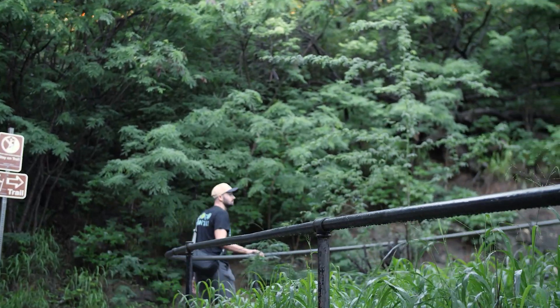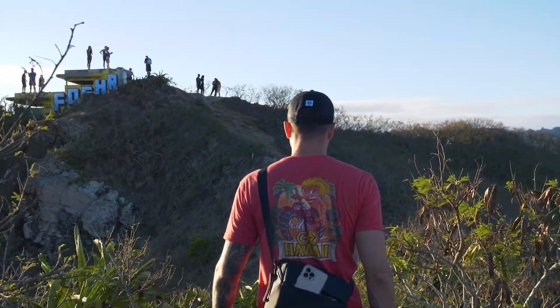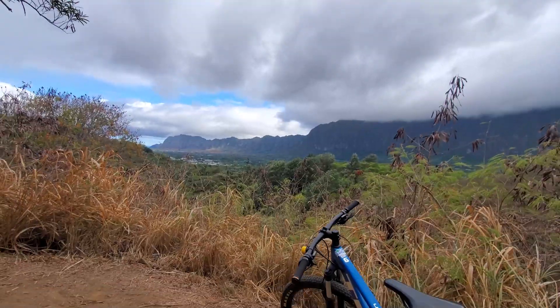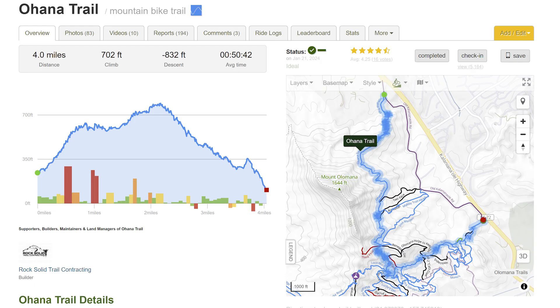The island of Oahu is covered in trails, many of which are either sanctioned, closed to the public, or somewhere in between. Regardless of their legal status, most trails are set up primarily for foot traffic, leaving only a few mixed-use trails available for activities like mountain biking. In fact, there are only three major trail networks on Oahu suitable for mountain bikers. Of those, the Ohana Trail in the Waimanalo Forest Reserve is the one we recommend.